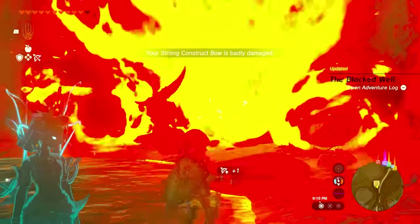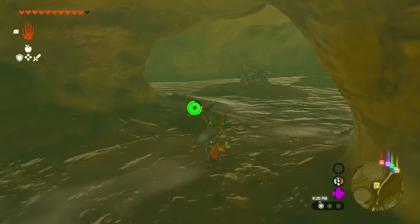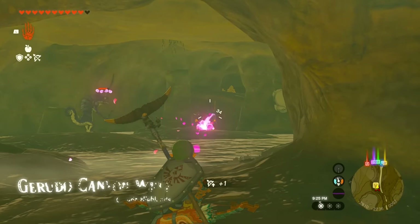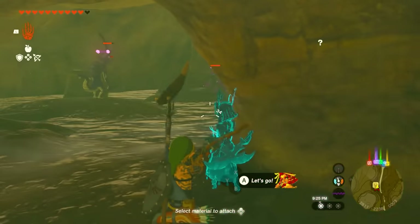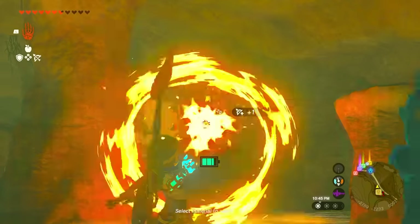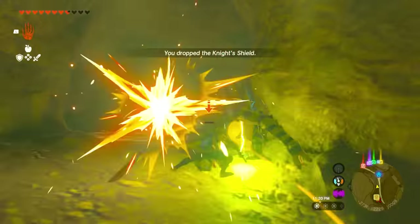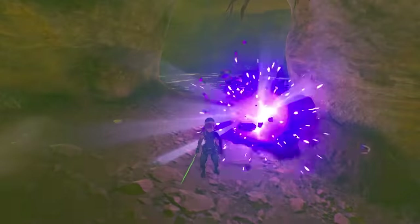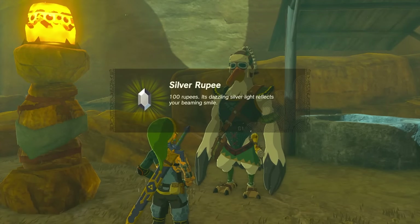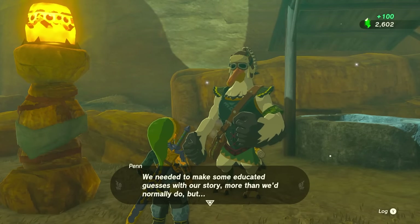Once the wall is broken you'll see a bunch of monsters in the room. I used muddle buds to make them fight each other so I didn't waste time, then picked off the remaining ones — three Lizalfos and one more. After clearing out all the monsters the quest is done, and Penn hands you a silver rupee and another silver rupee — 200 rupees total. This is a pretty good money quest and we have one more to go.